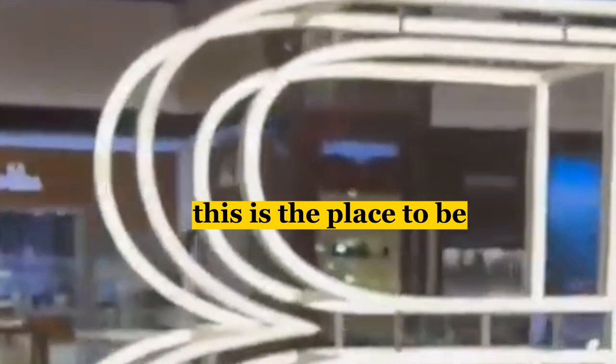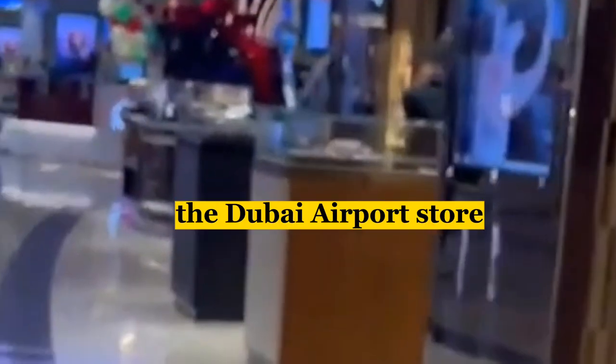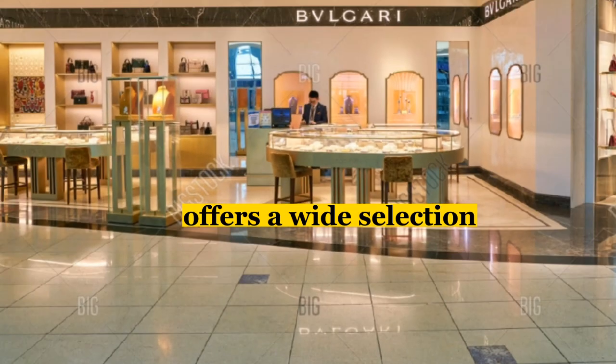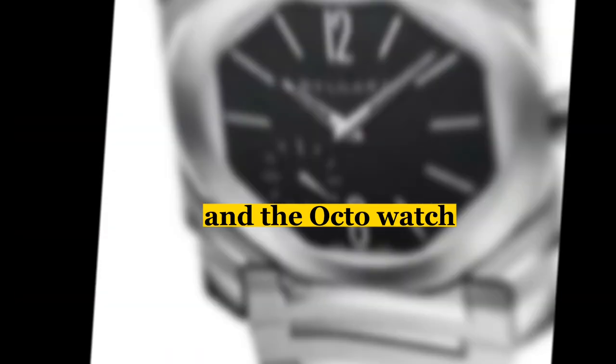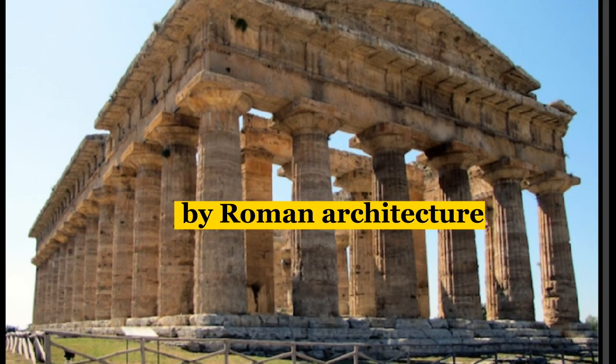Next up, we have the Bulgari Store, which is synonymous with luxury and chic. This store is home to some of the most beautiful jewelry, watches, and accessories you'll find anywhere in the world. It's a luxury brand known for its elegant jewelry, watches, and accessories. The brand was founded in Rome in 1884.